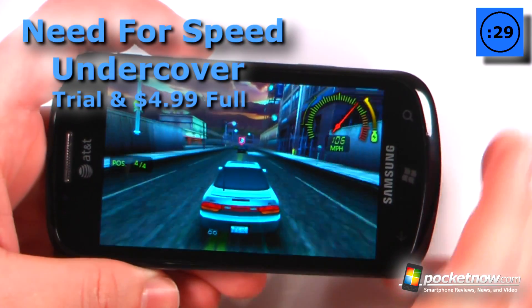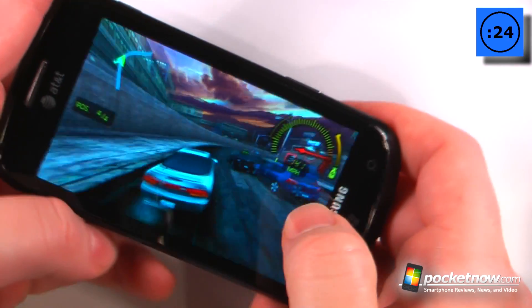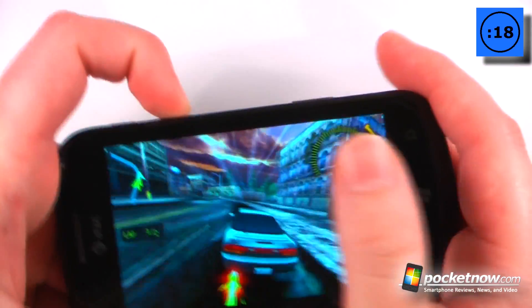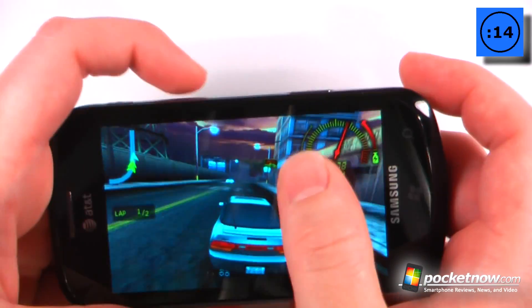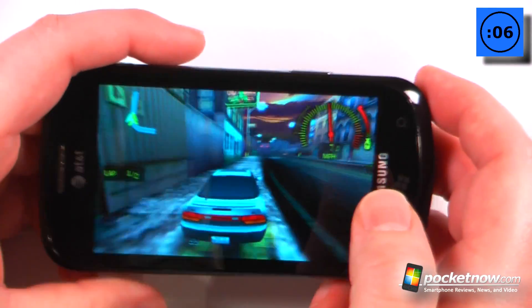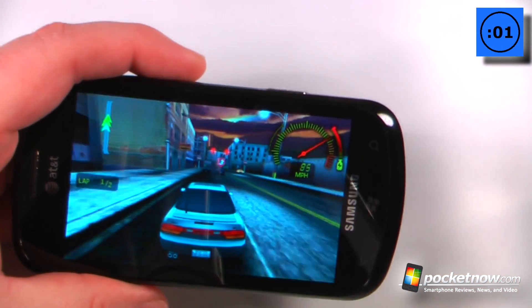Need for Speed Undercover is a paid Xbox Live game that costs $4.99 on the Windows Marketplace. The game's pretty simple — you want to race and you can also upgrade your vehicles. Let's say I wanted to boost with some nitrous; all I have to do is slide my finger up. If I wanted to do a quick stop, all I have to do is slide my finger back down to slide and drift around corners. This is probably the best racing game available on the Windows Phone 7 platform.